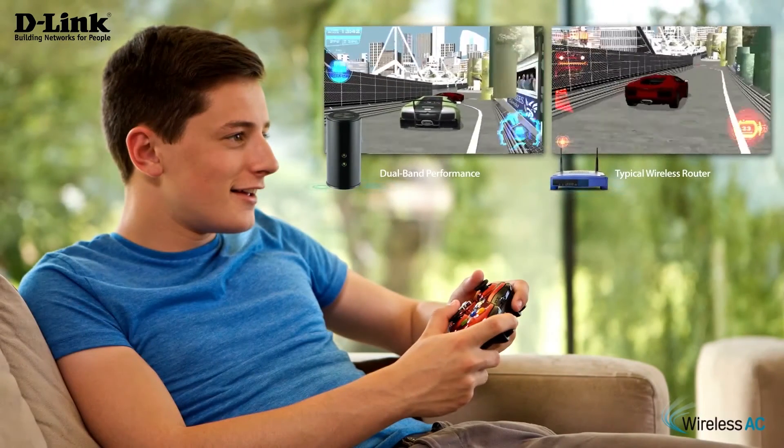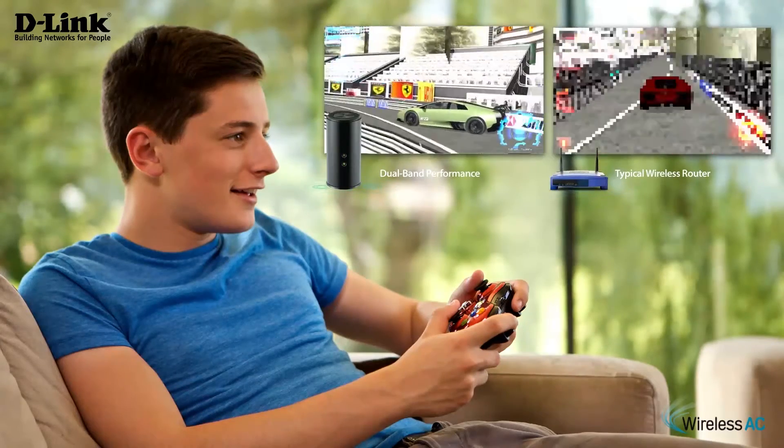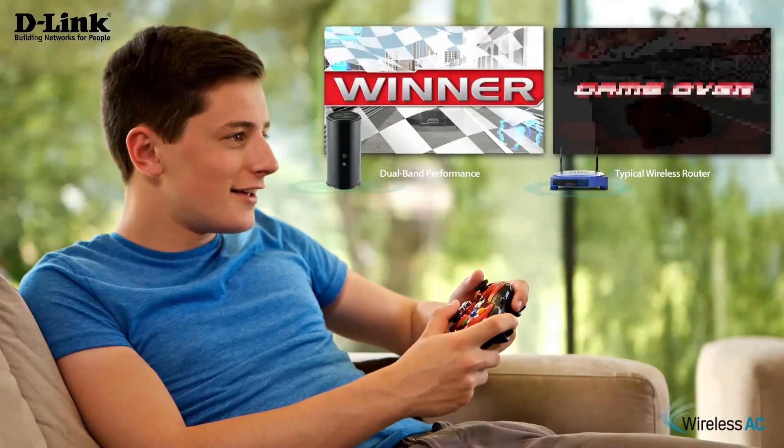Backwards compatibility ensures you will instantly see a boost in performance in your 802.11ac devices and still use your legacy Wi-Fi devices.